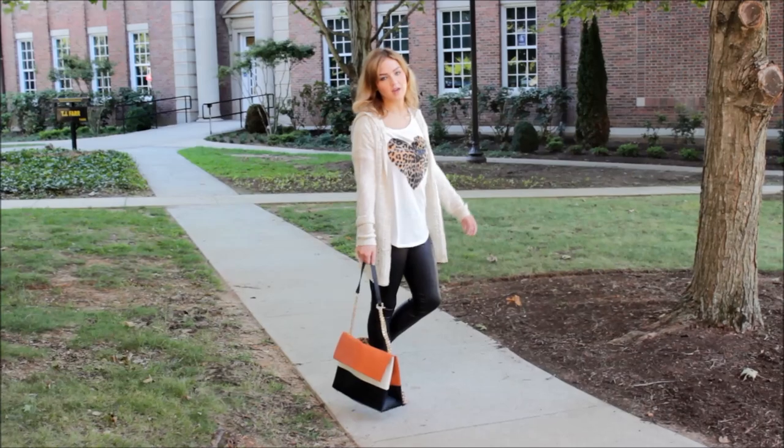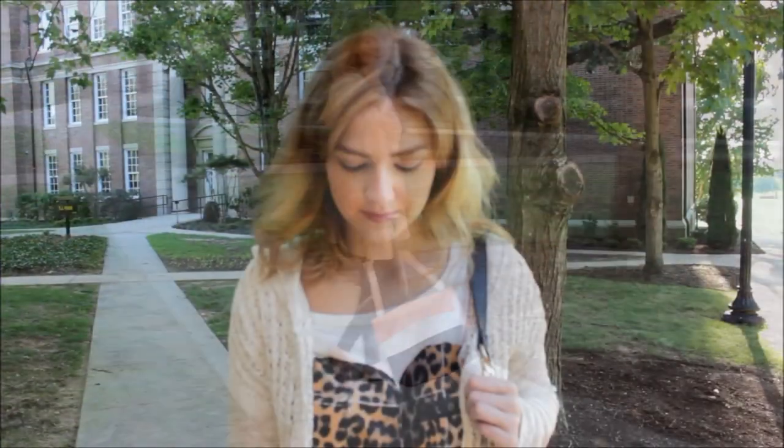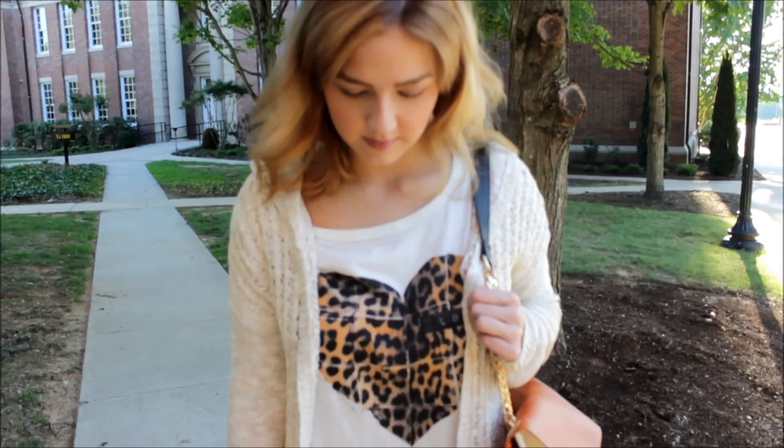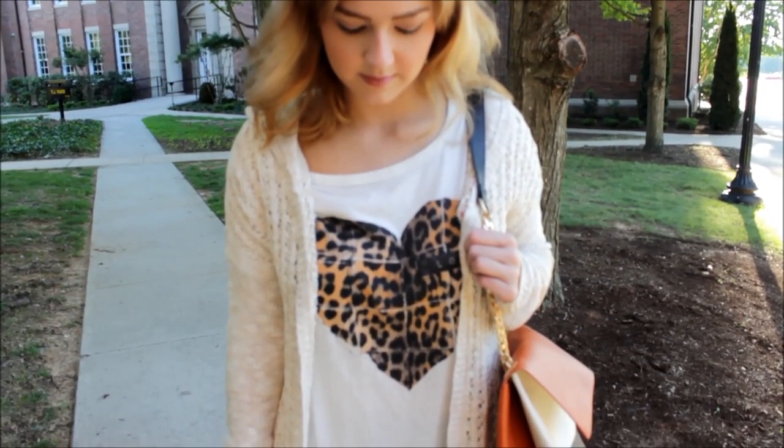Another universal piece that I love from this look is the hooded cardigan. I have a lot of standard cardigans but none of them have the hood on them, so I thought this was a really unique piece for this look.